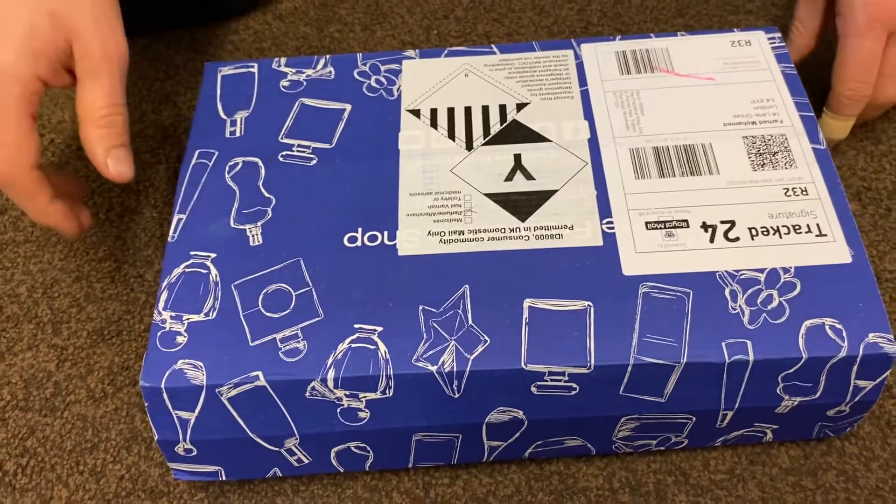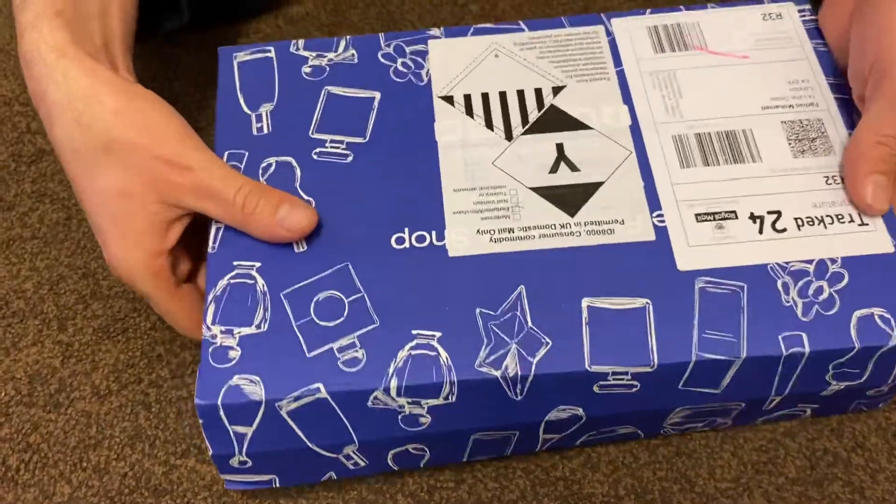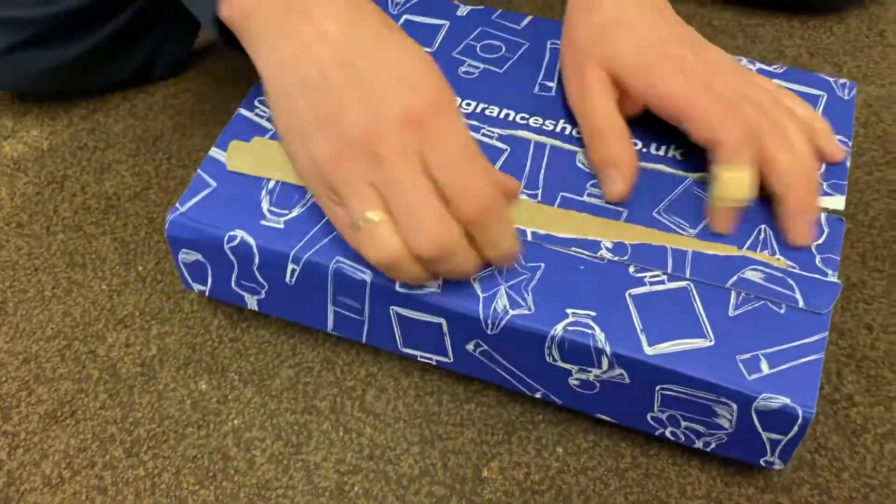Hello YouTube, I just come back to show you another order, which is a perfume I bought today, so I like to open it.